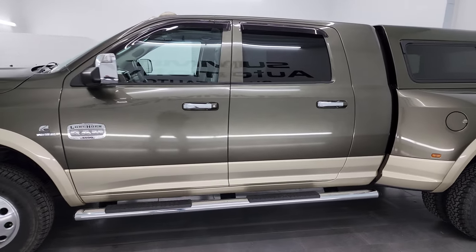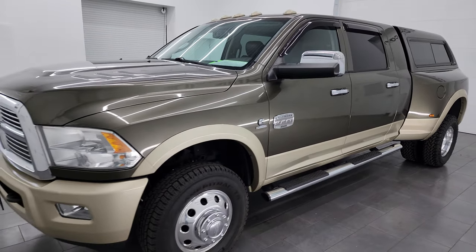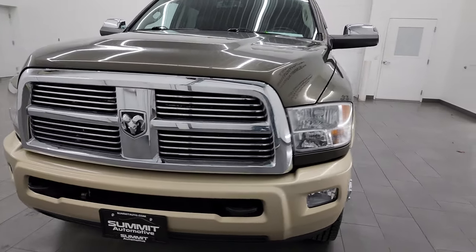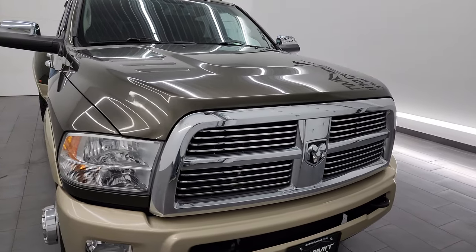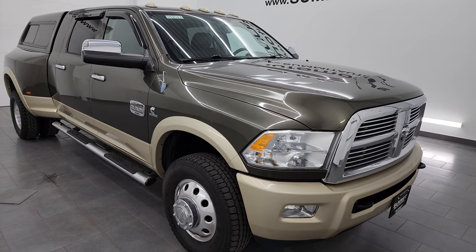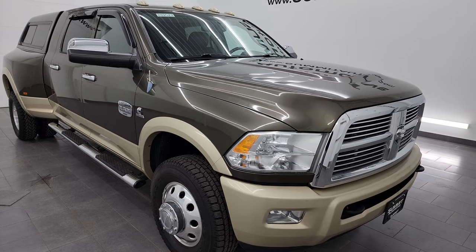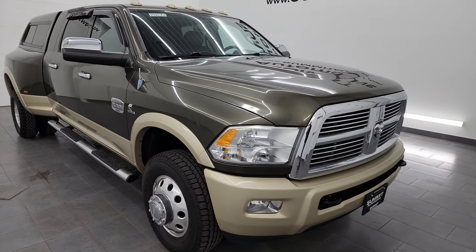This 2012 Ram 3500 has the 6.7 liter Cummins diesel. It is pre-DEF so it does not need DEF fluid, and it's paired up with the six-speed automatic transmission. This truck has been fully safety inspected by our service shop, has a fresh oil and filter change, all the fluids have been checked and topped off, it has like-new tires all the way around, and this truck is 100% ready to go.